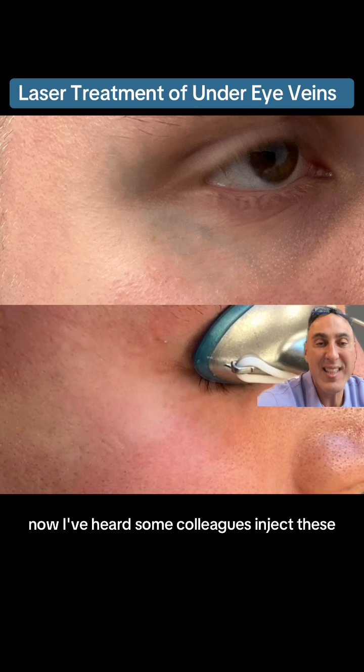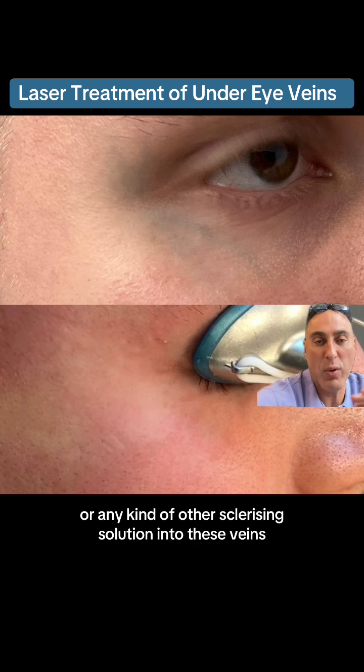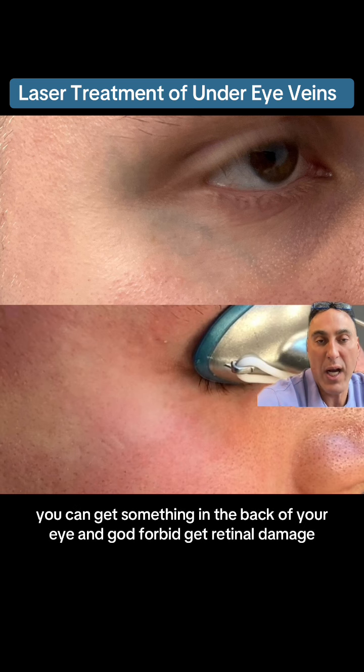I've heard some colleagues inject these, but I would never let anybody inject me with sclerotherapy or any kind of sclerosing solution into these veins, because you don't know if these veins interact with other deep veins and you can get something in the back of your eye — and God forbid, it's retinal damage.